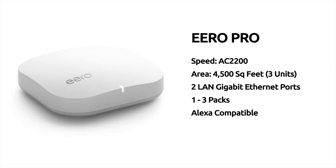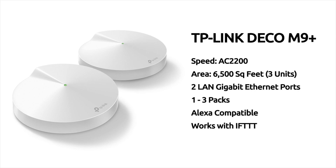Number one: Eero Pro. The Eero Pro comes in at a speed of AC 2200, it covers an area of 4,500 square feet with three units, it has two LAN gigabit Ethernet ports, is available in one to three packs, and is compatible with Amazon voice assistant.